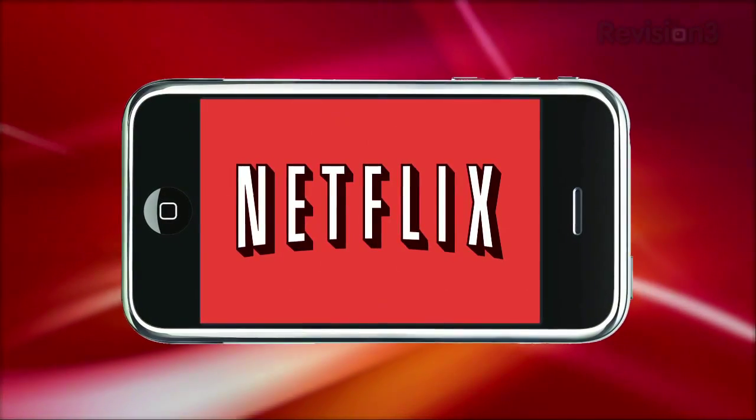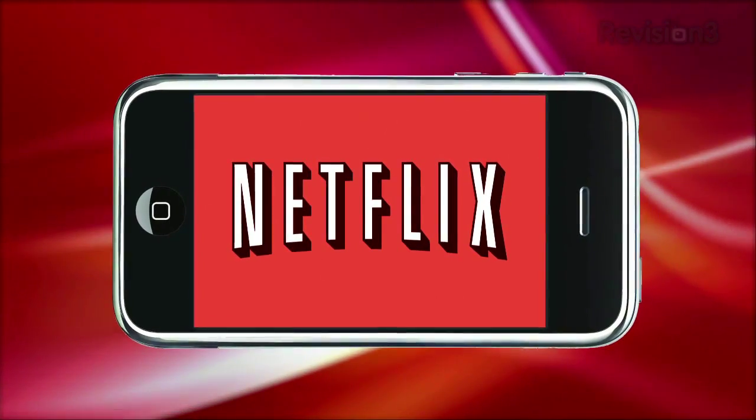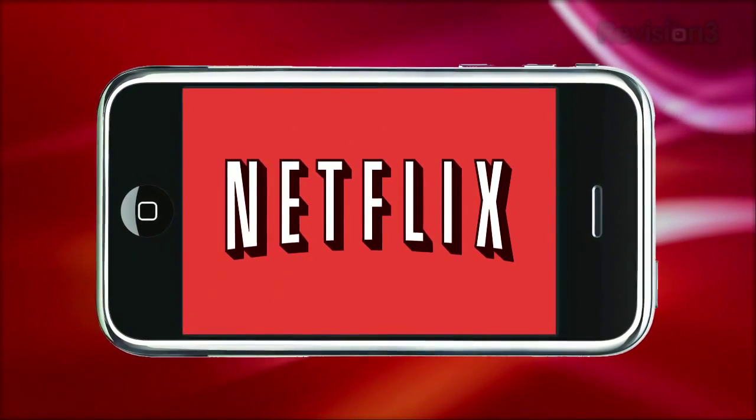This episode of App Judgment is brought to you by Netflix. Go to www.netflix.com/aj for your free trial.